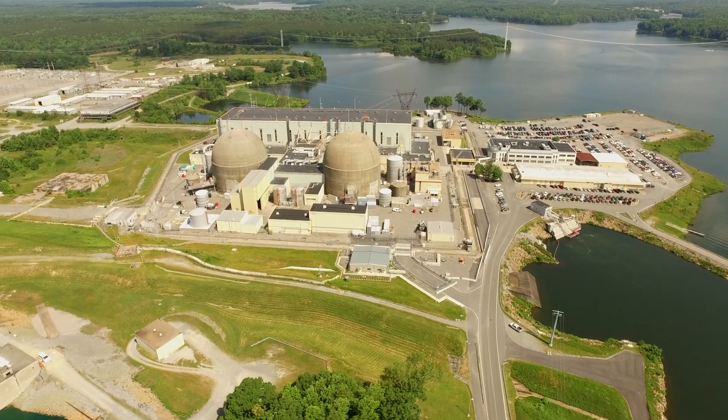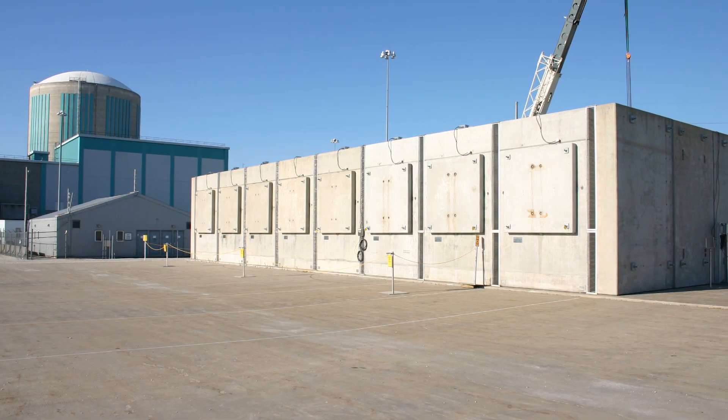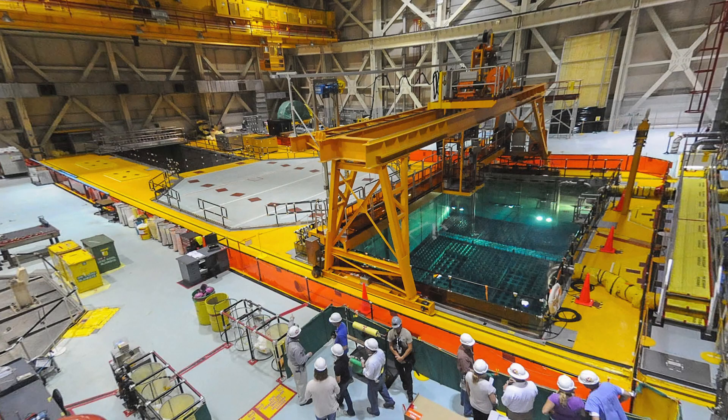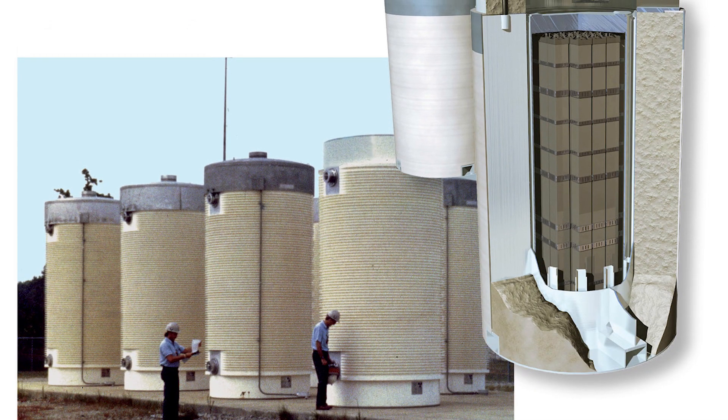Nuclear power plants require fuel rods to be replaced to keep the electricity coming. Spent fuel rods are highly radioactive. They are initially stored in pools and after sufficient cooling are transferred into dry storage casks.